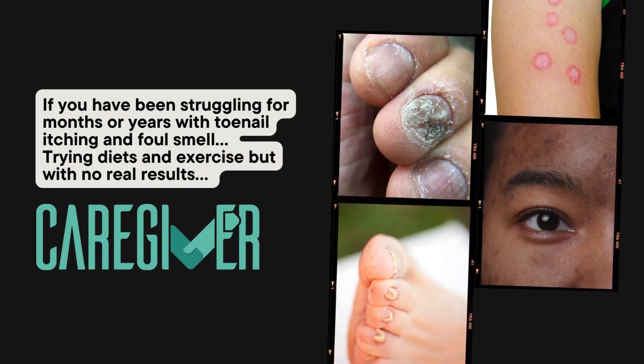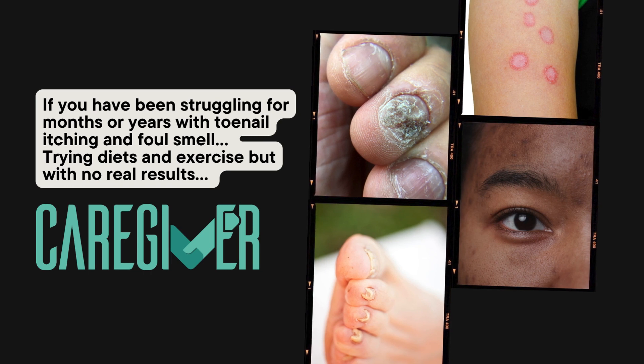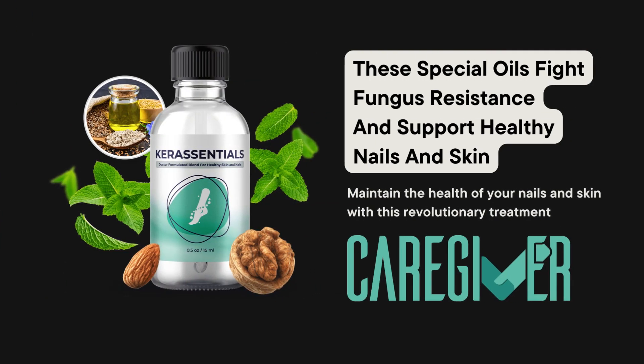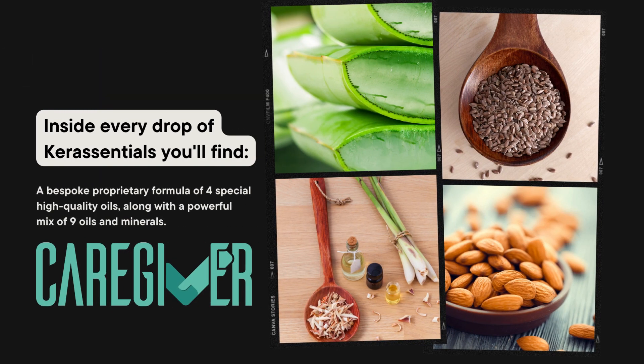If you have been struggling for months or years with toenail itching and foul smell, trying diets and exercise but with no real results, these special oils fight fungus resistancy and support healthy nails and skin. Maintain the health of your nails and skin with this revolutionary treatment. Inside every drop of Care Essentials, you'll find a bespoke proprietary formula.